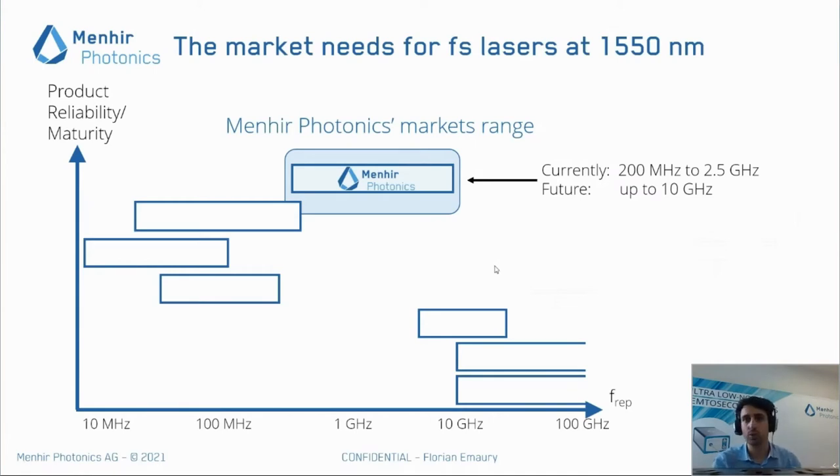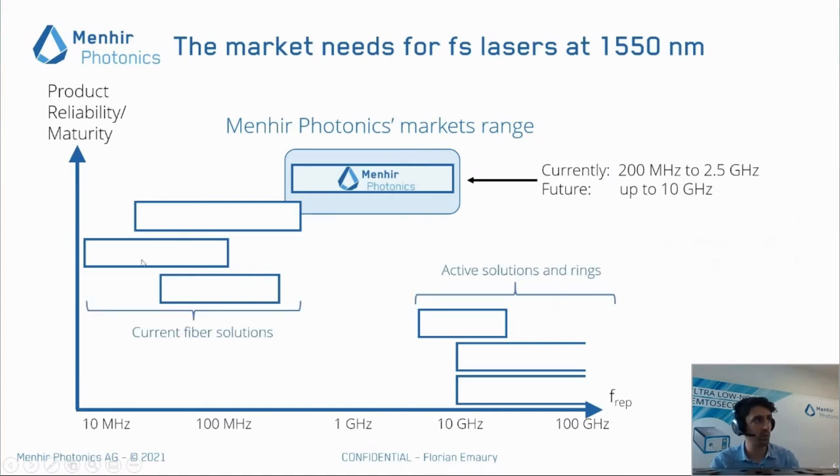In terms of market positioning, we are really focusing on the medium range at 1550 nm from 200 MHz to 2.5 GHz, and up to 10 GHz in the future. There are many existing solutions covering the low rep rate, high energy range — mostly fiber solutions — and other less mature solutions using active or ring configurations going up to 10 and 100 GHz. We focus on this challenging range thanks to our novel laser design and innovative assembly techniques.